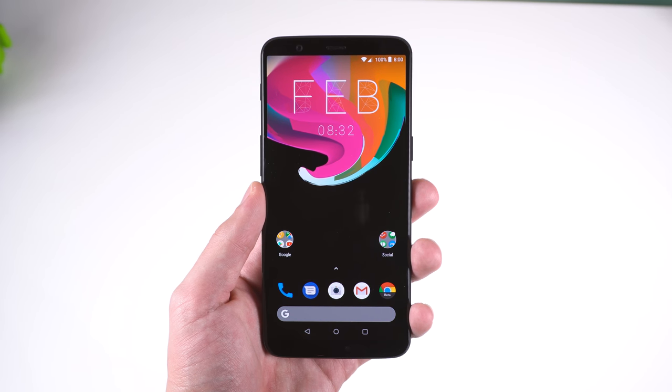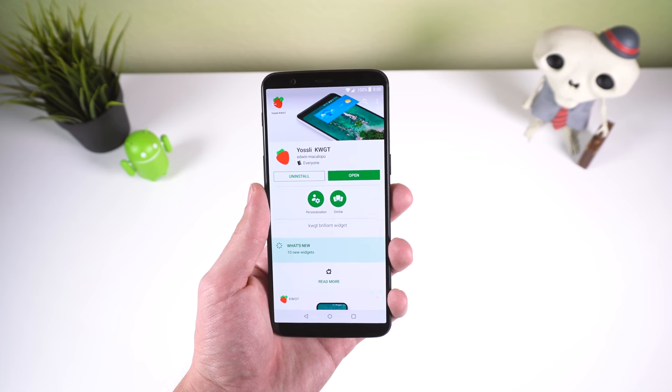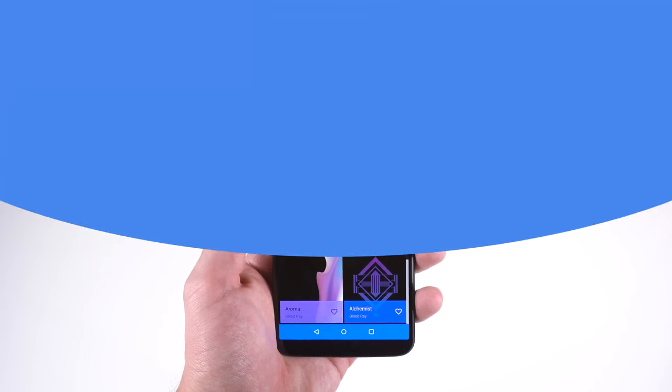By the way, I know you're probably going to ask in the comments what my clock widget is — it comes from a widget app called Yosli. Anyways, if you want some beautiful black themed wallpapers, check out AMOLED Walls.